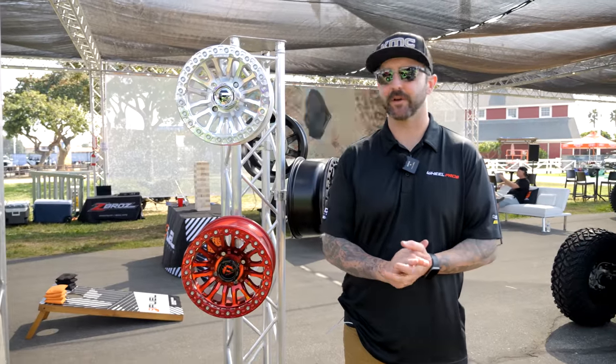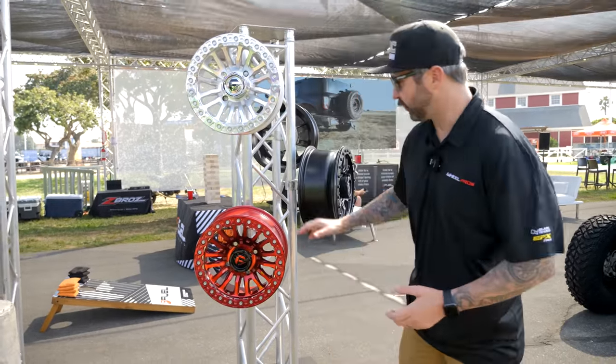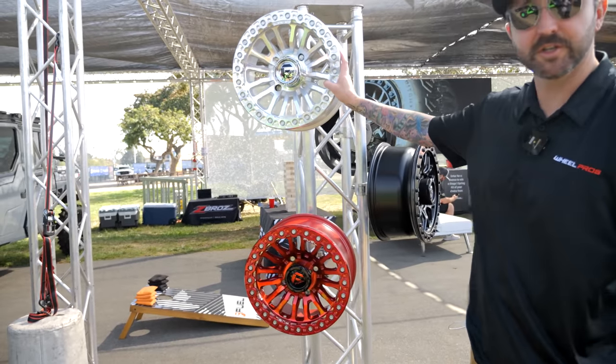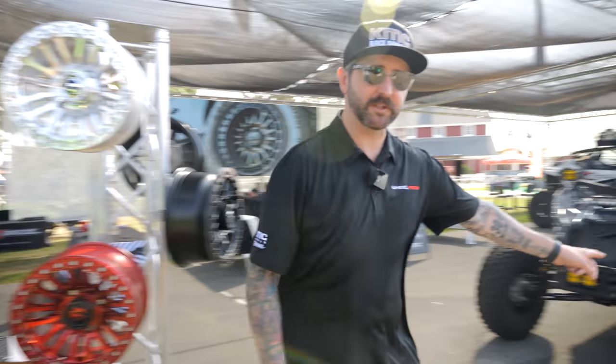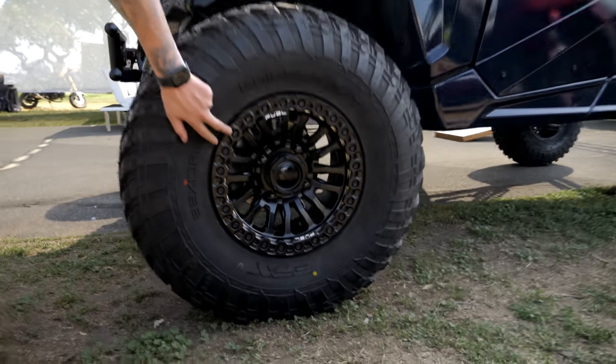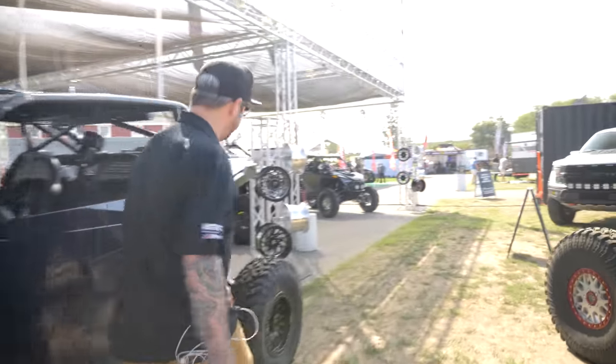Hey guys, Ryan from Wheel Pros here. I want to show you a couple new styles we have for this year's Sand Sport Show. We have our new Fuel Rincon — comes in a candy red and in a machined finish right here — and then on this machine right here we also have the matte black finish as well.